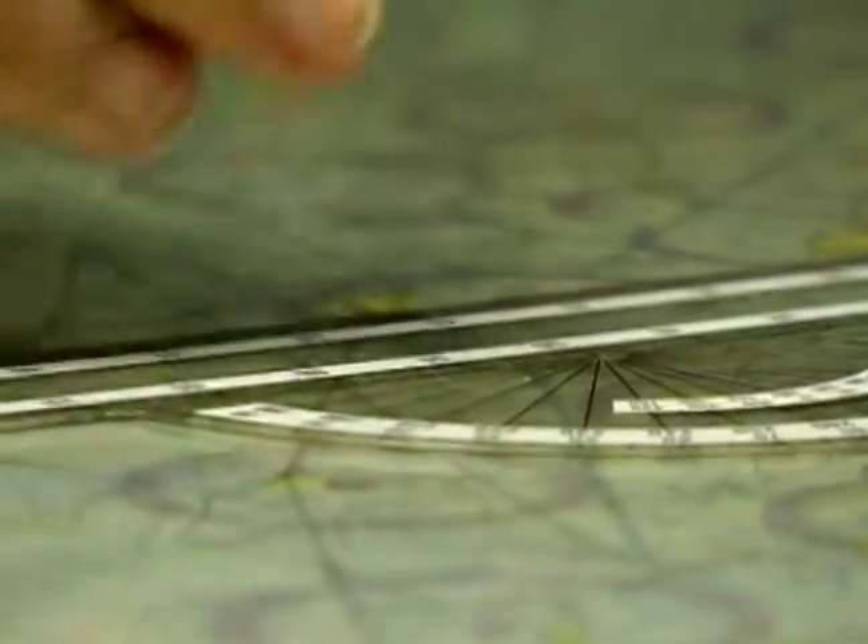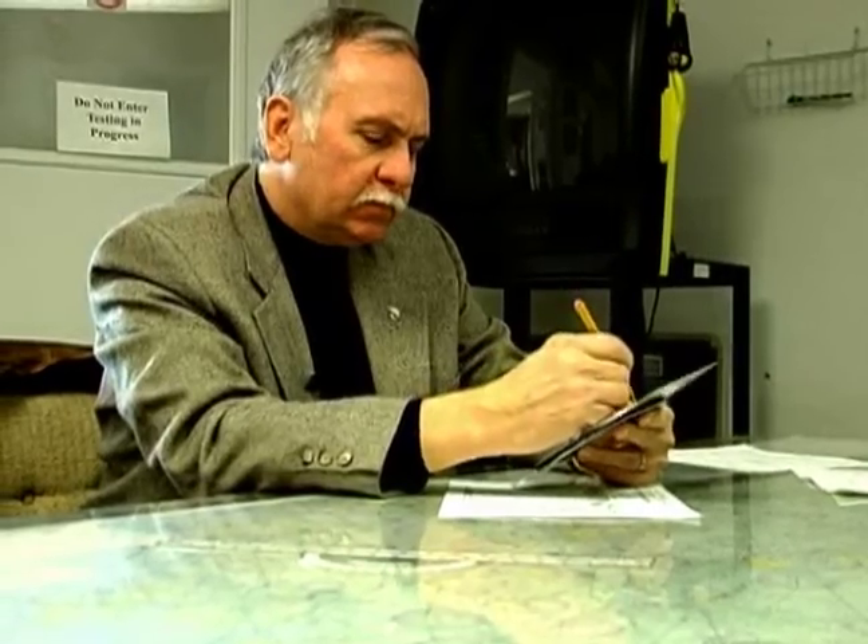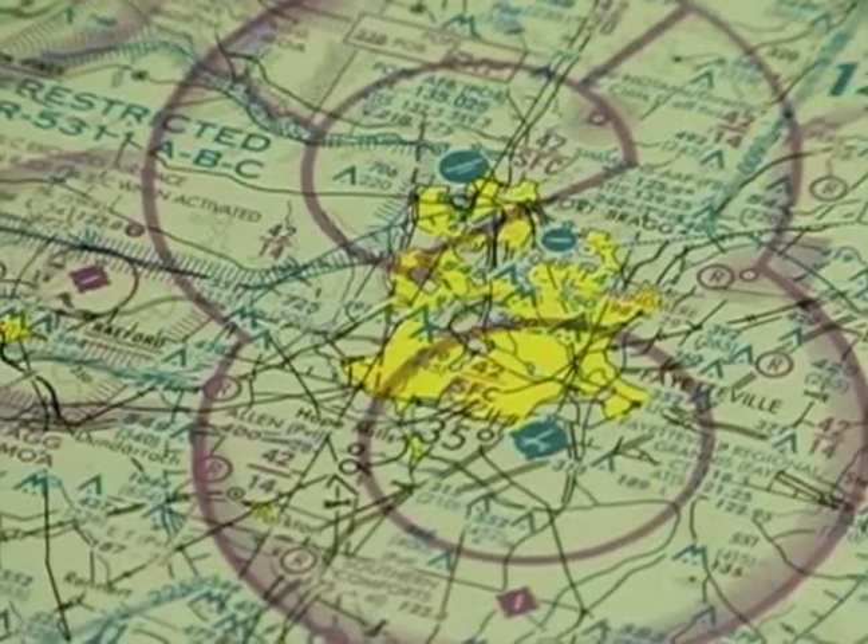The next phase of your flight training is the navigation phase — usually the point where a lot of people look forward to. This is where you and your instructor would be planning trips a little bit farther away from your home airport. At least 50 nautical miles is considered a legal cross-country flight for FAA purposes.